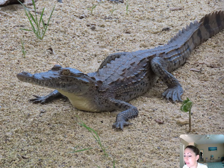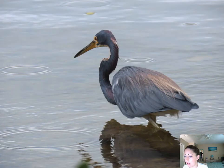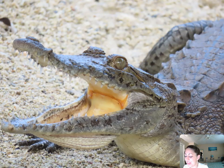This is a saltwater crocodile — it's a baby. And then I have a tricolored heron here — look at that with the mouth open. Don't worry, I was much farther away than it looks; I have a good zoom on my camera. That is an American saltwater croc.